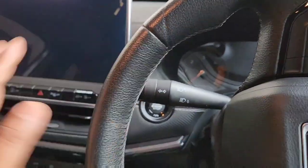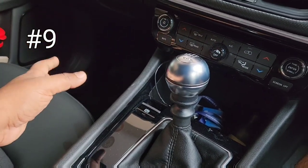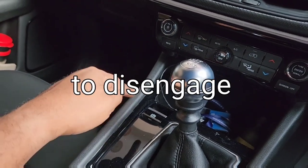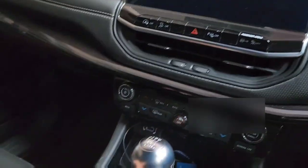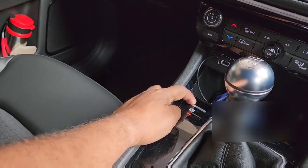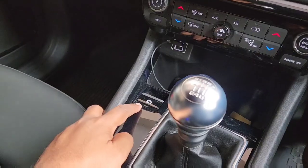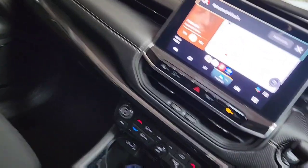Now let's talk about some unique features inside the car. First is the electronic park brake — this will get engaged automatically the moment you stop the car. For unlocking it there are two options: you can manually unlock it by first pressing on the brake pedal, or the second option involves putting on the seat belt.